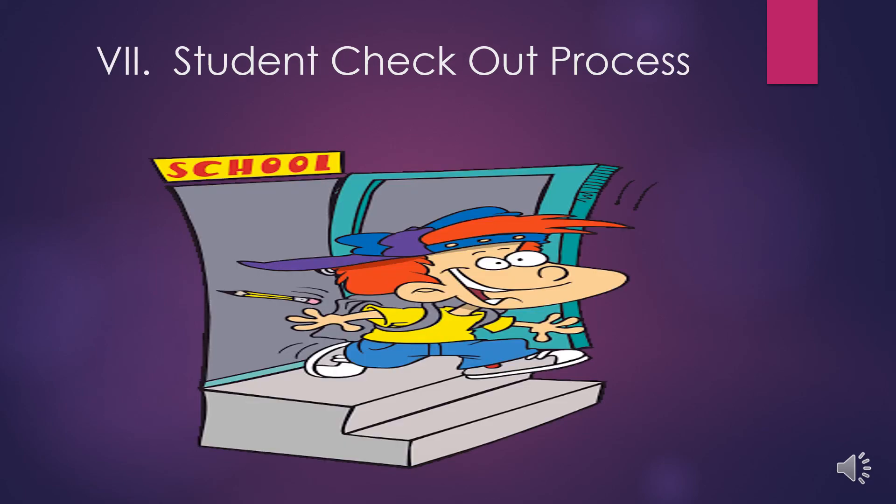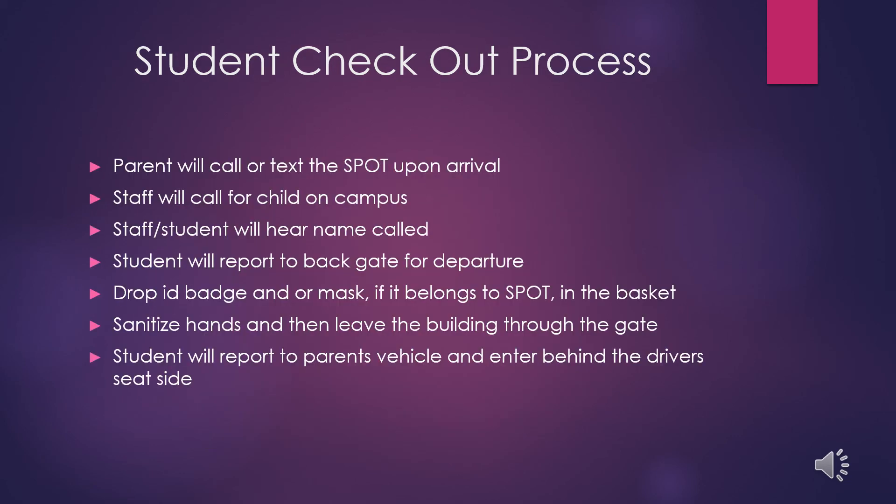There is a new traffic pattern as well as a new checkout process for students. After you have called or texted your student's name and SPOT ID number, staff will call for the child on campus. Students will be directed to the back gate for departure, where they will drop their ID badge and mask in a basket, sanitize their hands, and leave the building through the gate. Students will then report to their parent's vehicle and enter behind the driver's seat side.